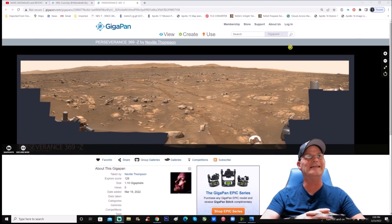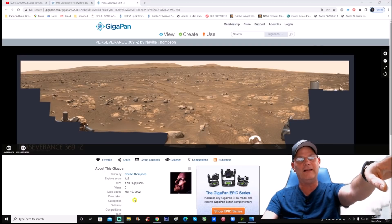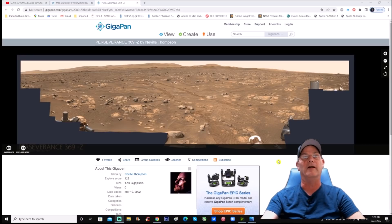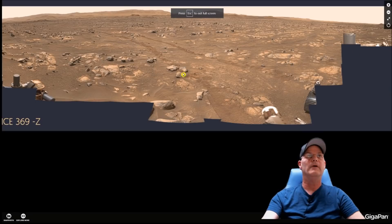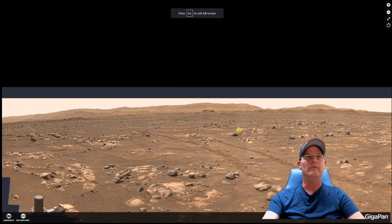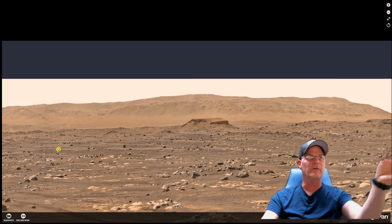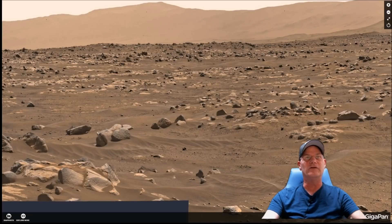You can see it right here — it is Perseverance 369Z by Neville Thompson. Thank you Neville Thompson for your endless work, we appreciate you. The date added was March 19, 2022, so this was just recently put on here. You guys will all recognize this area. You can see that so-called hill right here in the middle, but we're going to start from the left side and work our way over and just show you guys a few things I find really interesting. There's a lot of things in there I don't believe are simply rocks.